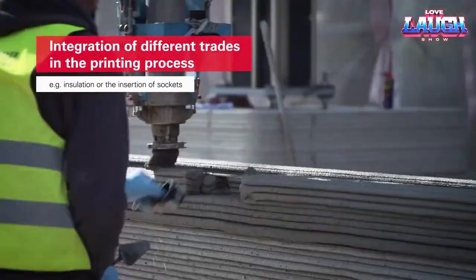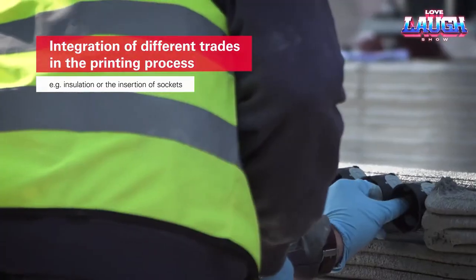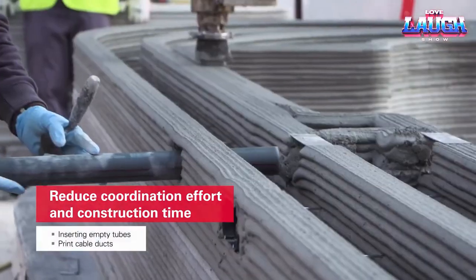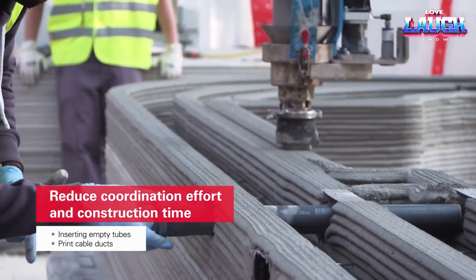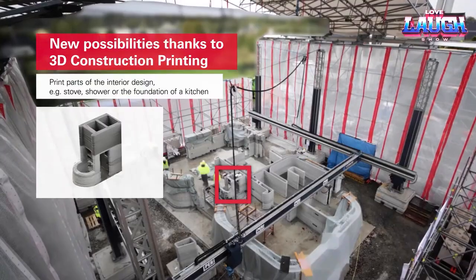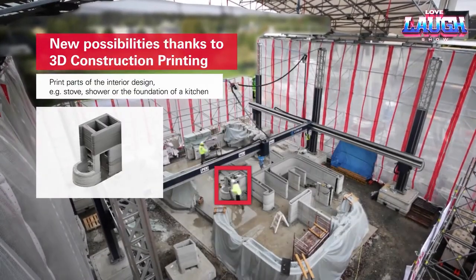The building was successfully commissioned in 2021. According to a local official, the project has every chance of becoming a role model for the future. In particular, optimizing the construction process is an important point against the backdrop of a shortage of skilled workers in the industry.